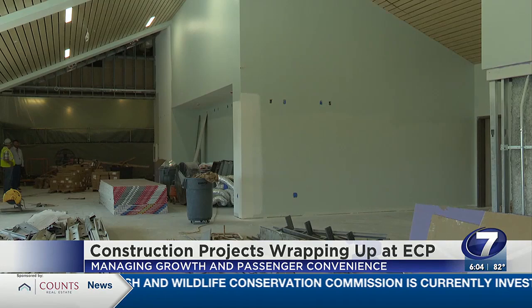In the future, additional concessions will be added. Construction projects are in the works at Northwest Florida Beaches International Airport, all aimed at combating the growth and making sure passengers can get through the airport quickly to get to their destination on time.